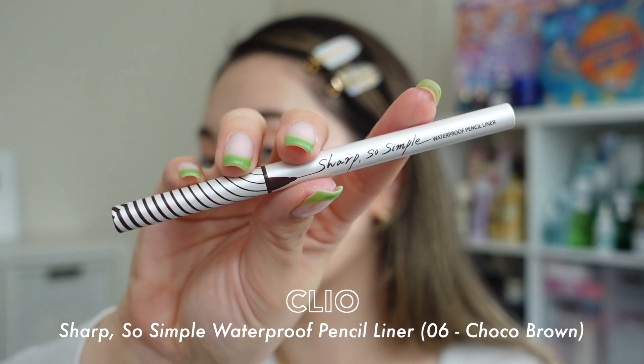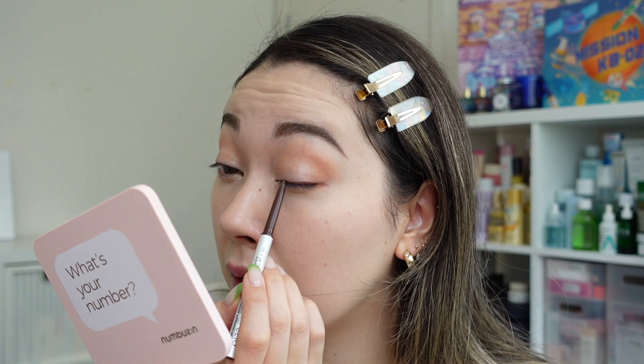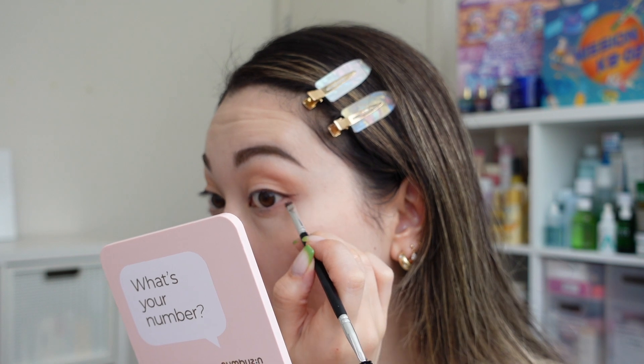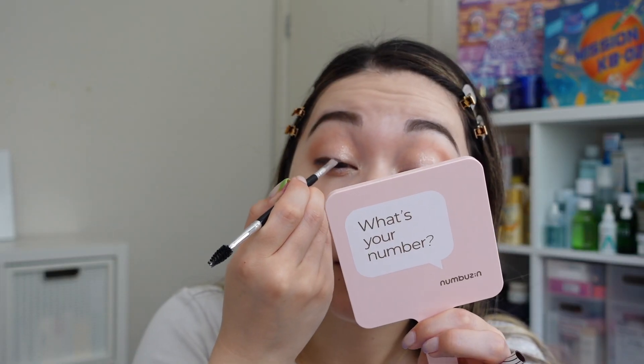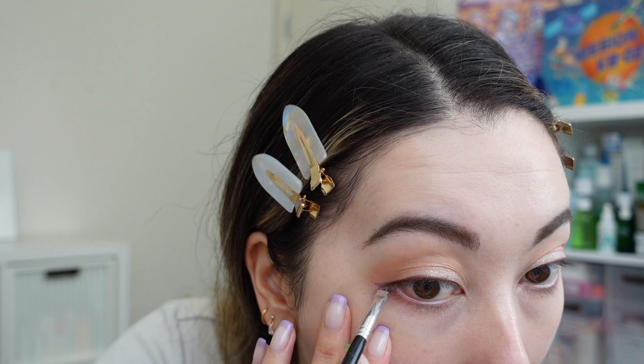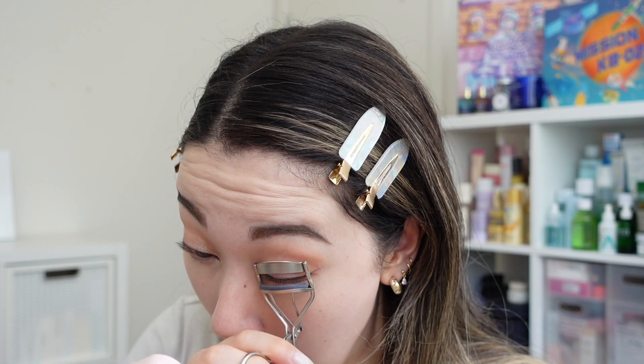I just love the way the glitter reflects when you turn your face — it's a little bit of fun. Since I want to keep this look soft but defined, I'm going in with a brown pencil liner — the Clio Sharp So Simple Waterproof Pencil Liner in number six Choco Brown. I draw from the outer corner to about the middle of the eye, then use a slanted brush to brush out the corners into a very soft wing, giving definition without the boldness of a liquid liner. Then I quickly curl my lashes with the Muji eyelash curler.